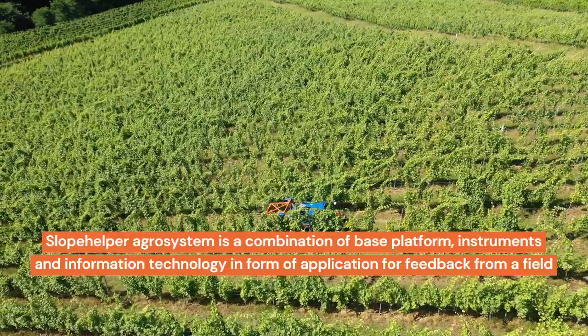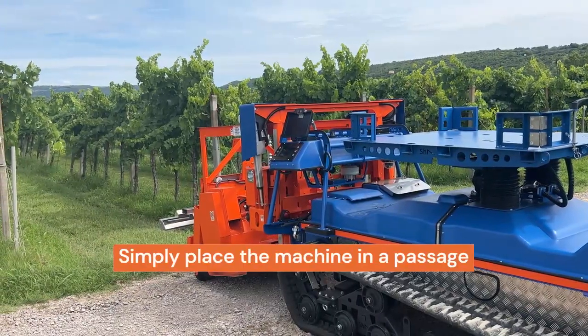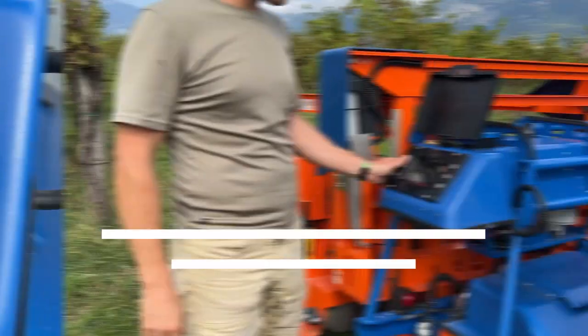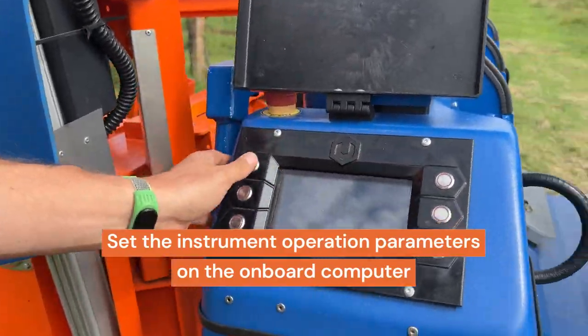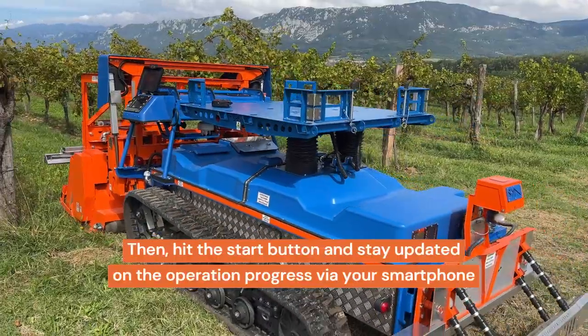Slope Helper Agro System is a combination of base platform, instruments, and information technology in the form of an application for feedback from the field. Simply place the machine in a passage, input the row numbers on the left and right, specify the number of rows to be processed, set the instrument operation parameters on the onboard computer, then hit the start button and stay updated on the operation progress via your smartphone.